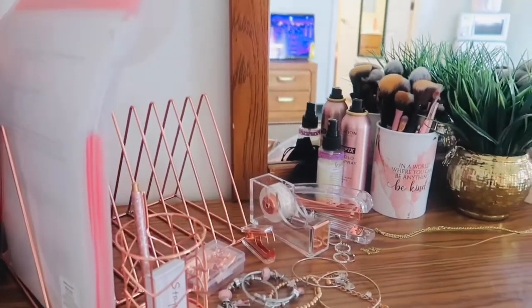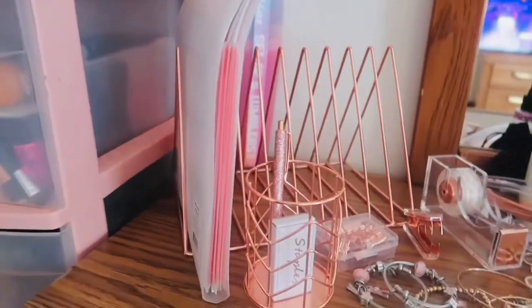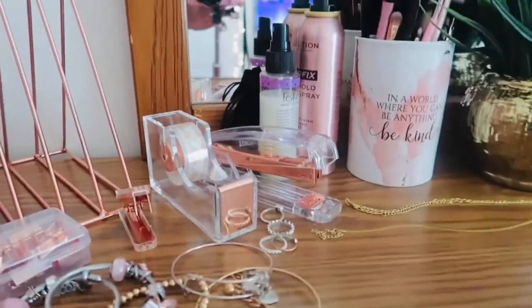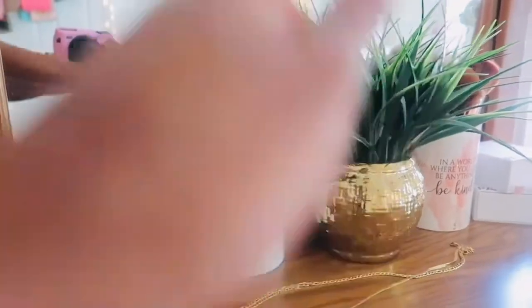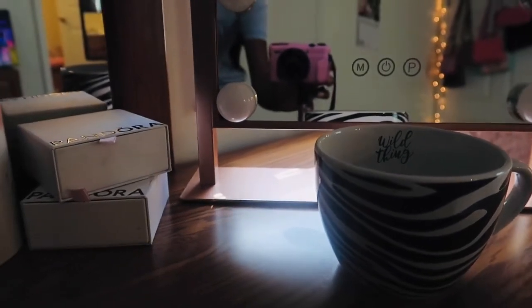As y'all can see, this is my cute dresser — it is so freaking cute! I got this rose gold set: a photo holder and a little cup to put stuff in — I got that from Amazon. I got my jewelry all over the place, some makeup setting spray, and cute body glitter. I got these makeup brush holders from Five and Below and this cute little plant from Five and Below. I got my Pandora boxes sitting up — they look cute. My grandma gave me this cute little coffee mug that says 'Wild Things' — yeah, that's real cute.